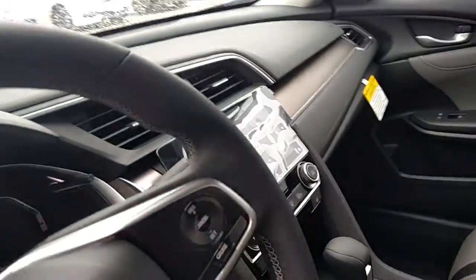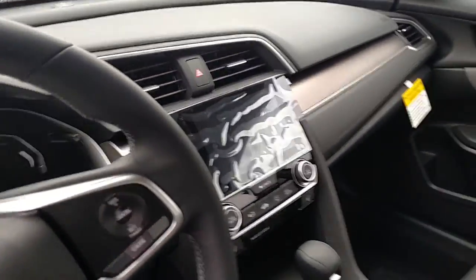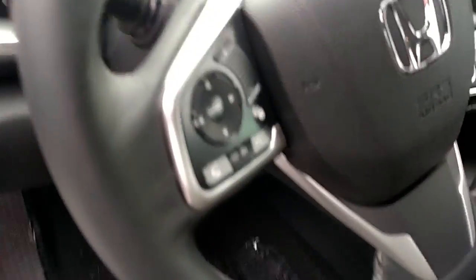Keyless entry, two-tone leather seats, your center touch screen controls. On the steering wheel console here, you're going to have Bluetooth operation for your cell phone.